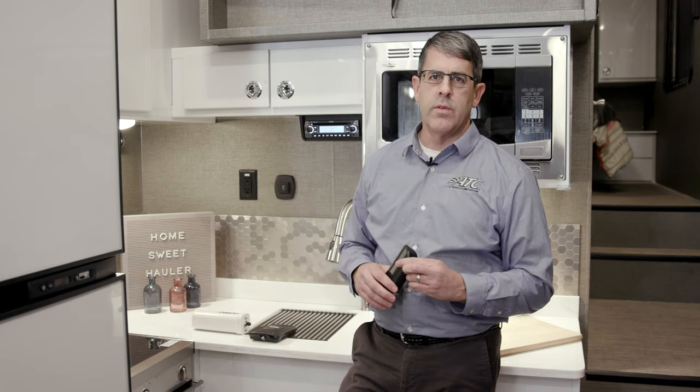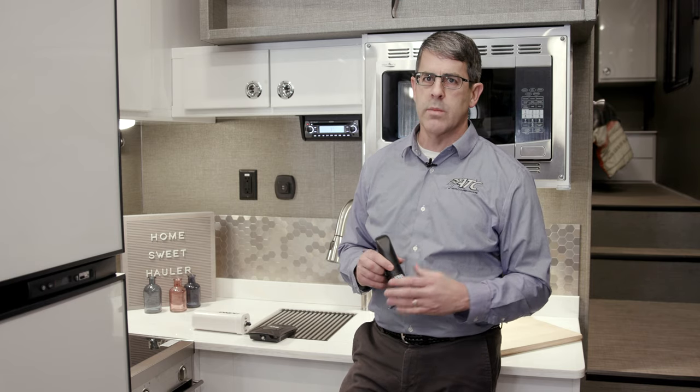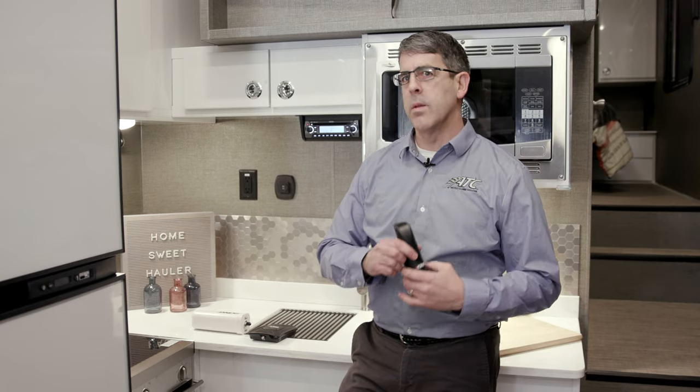These are large metal trailers, so once you step inside the RV it deadens that signal. This will typically give you one to two bars, which can be significant in the speed and accessibility for your phone when you're out in the middle of nowhere.